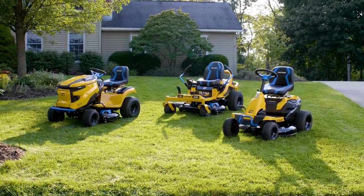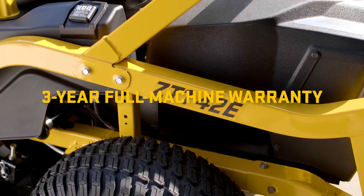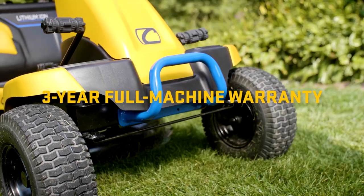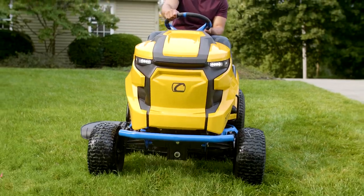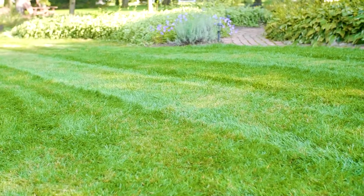The all-new fully electric Cub Cadet riding mowers. Backed by a three-year full machine warranty and a strong four-year battery warranty, so you can love to lawn for years to come. More power for your world.